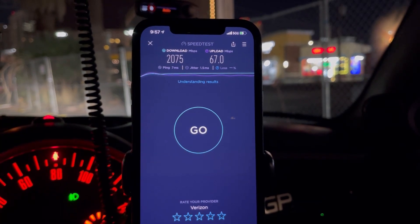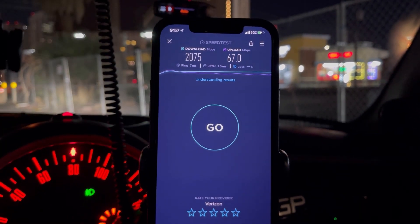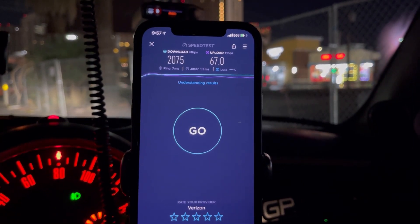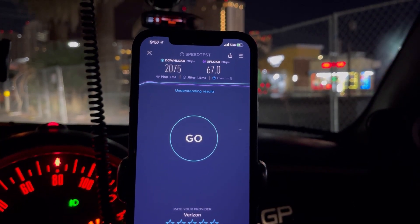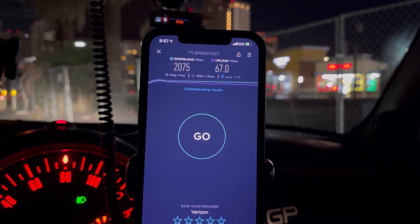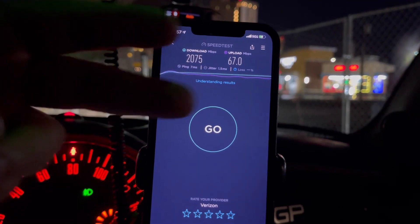Thank you for tuning in, I appreciate everything. Remember to check the links down below — we got Lowest Mobile, we're growing fast. Get yourself that good QCI on the death star network; you won't regret it — true unlimited. Alright guys, we'll catch you in the next one. Thank you for tuning in and have a great one, peace!